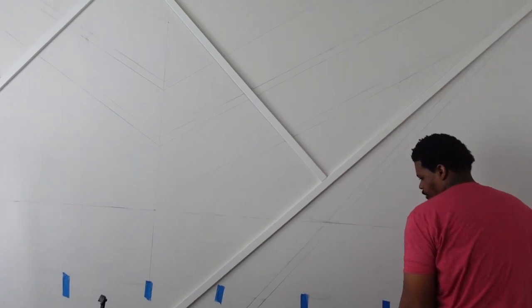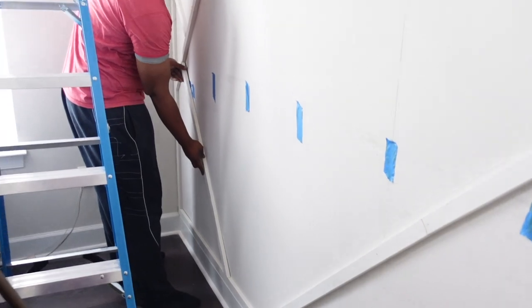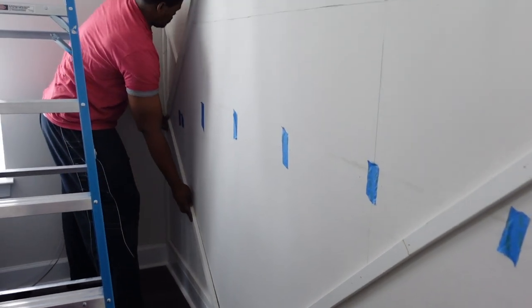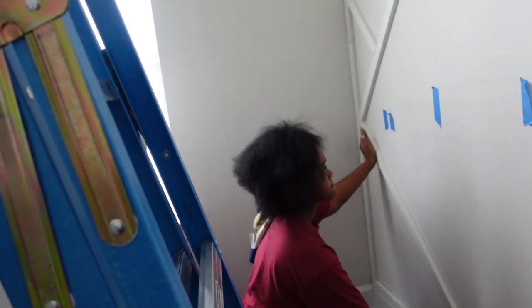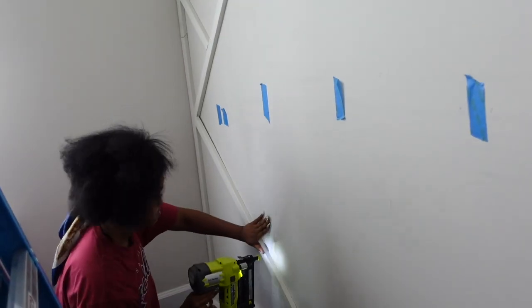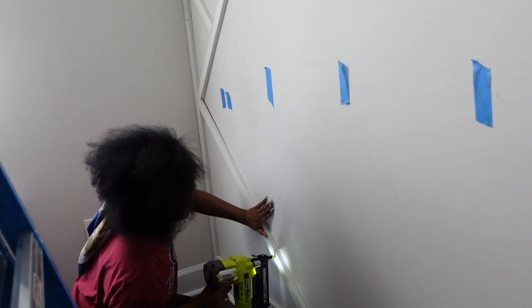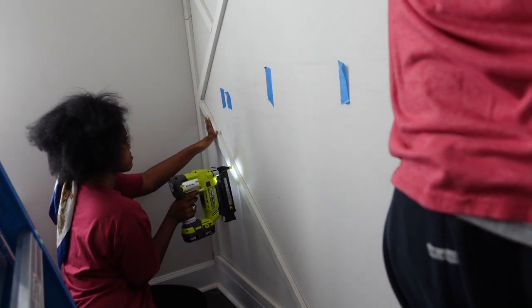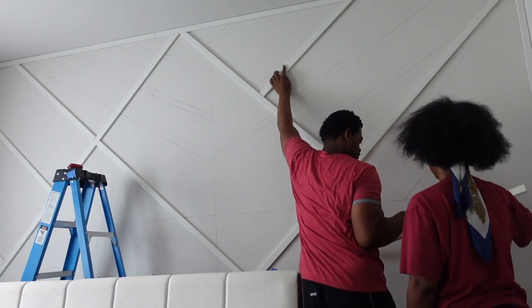We also marked with painter's tape the studs in our wall, just to give us a better guide of where the brad nails needed to go. If you are attaching MDF to your walls and you aren't hitting a stud, you will have a gap between the wall and the actual trim. So for the most part we tried to get as many nails into the actual studs as we could, so it would look super flush and wouldn't have that gap between the wall and the trim.